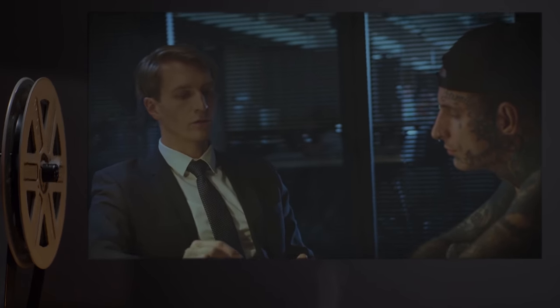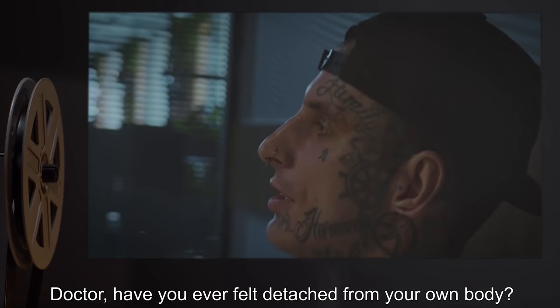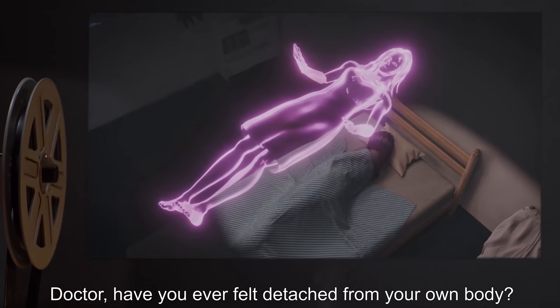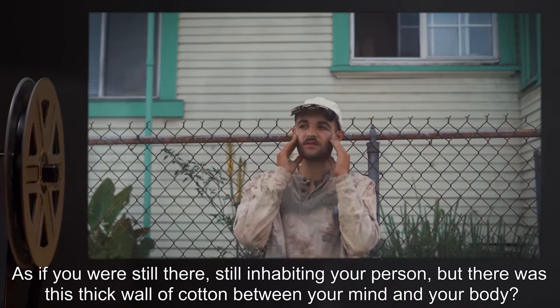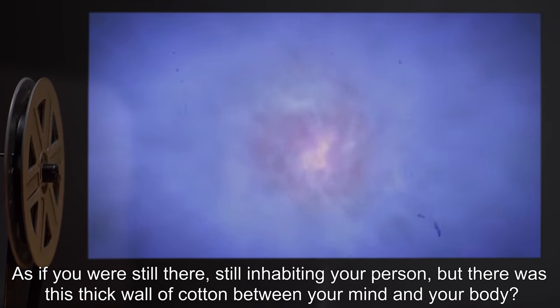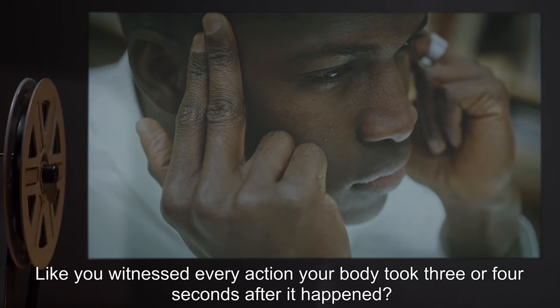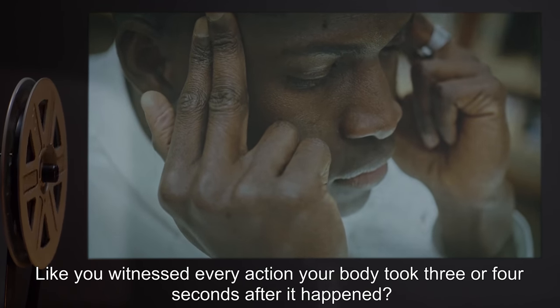Interviewer: Waiting for what? D-1570: Doctor, have you ever felt detached from your own body? As if you were still there, still inhabiting your person, but there was this thick wall of cotton between your mind and your body. Like you witnessed every action your body took three or four seconds after it happened.